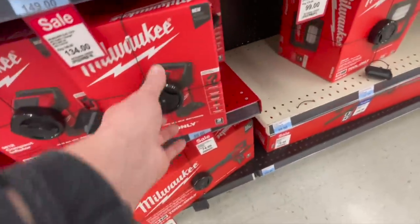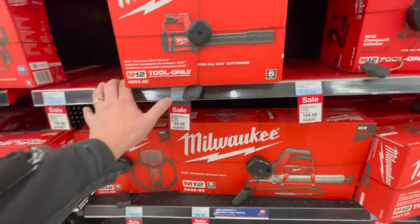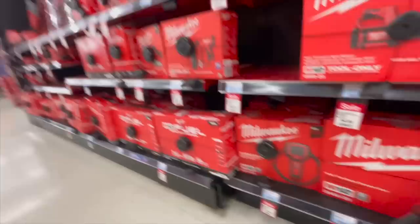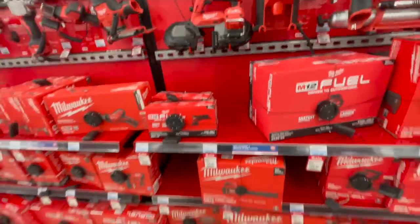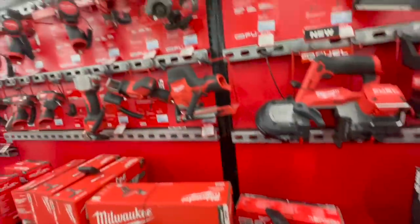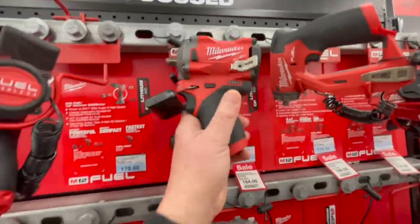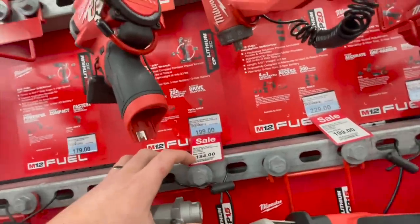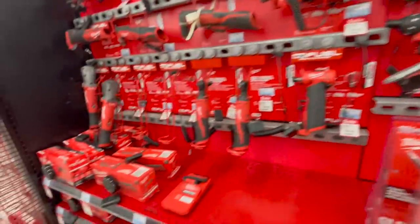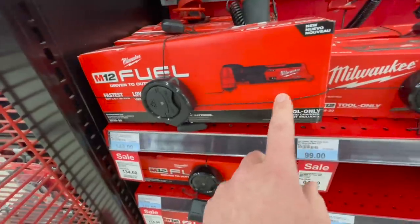$149 for the dual power flood lamp. $74 for their M12 inflator. $84, was $99, for their M12 blower. $149 for their detail sander. The M12 unit that was $200 is now $184 — that's still overpriced; it's more than expected. $134 for their M12 oscillating tool.